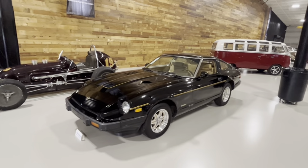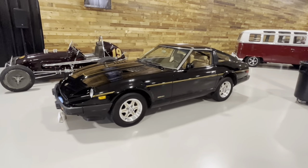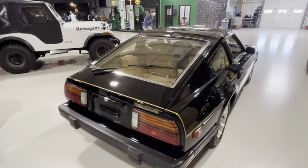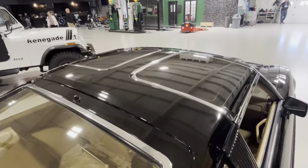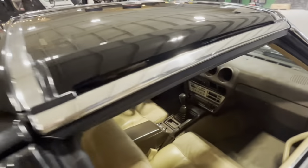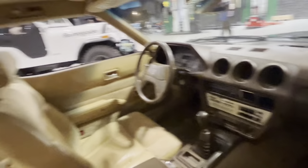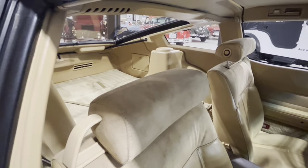Moving up to a little bit newer collector car, here's a 1983 Datsun 280ZX. When the first 240Z showed up on American shores in 1970, it showed that Japan could really produce a competitive performance car, and since then they've become a collector's item. This one has original factory T-tops - T-tops are always fun. And inside, there's all the early 80s goodness that people love. This one is a very low mileage, unrestored original, still with the original 197-horsepower inline six and five-speed manual transmission.